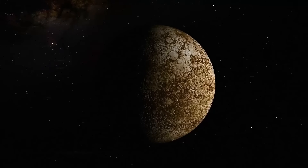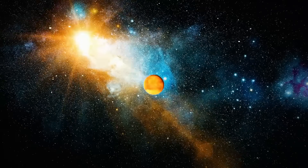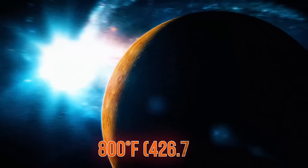As you set foot on Mercury, you'll immediately notice how crazily bright it is. Mercury, being the closest planet to the Sun, is a never-ending summer vacation. Right now, it's scorching hot at a sizzling 800 degrees Fahrenheit.